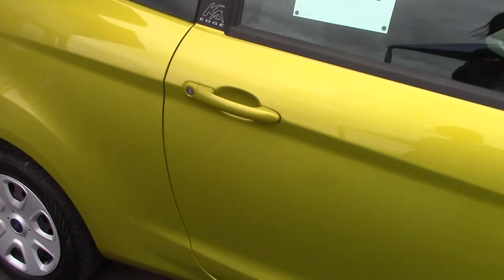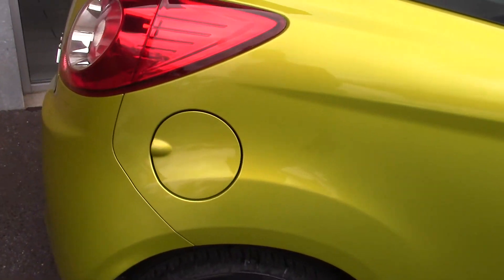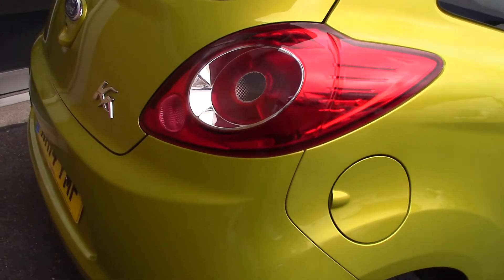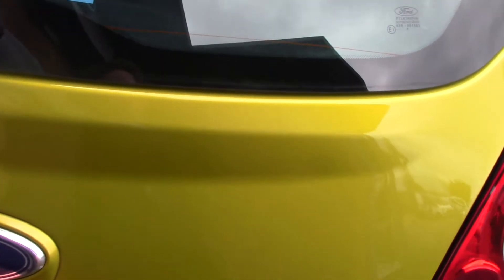This vehicle has done around 18,000 miles and can achieve an average fuel consumption of 57 miles per gallon. It has an annual road tax of £30.